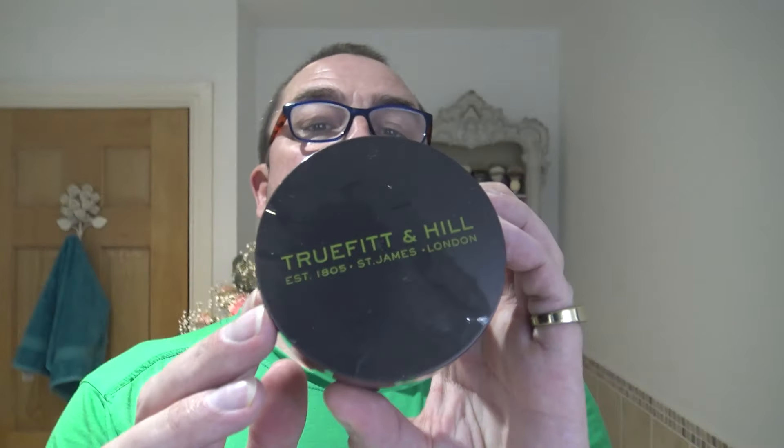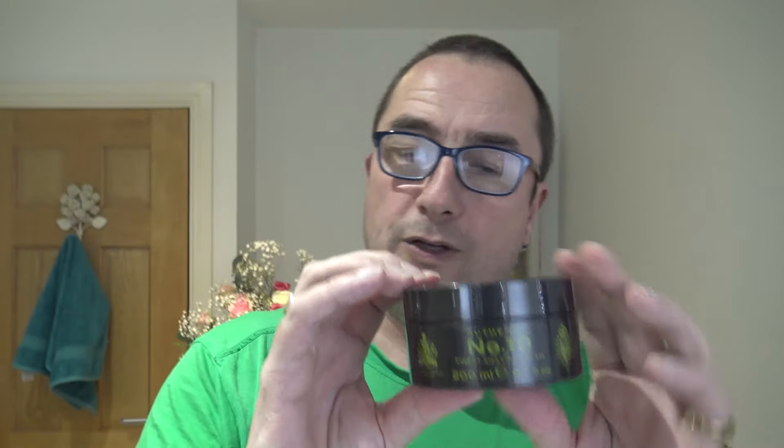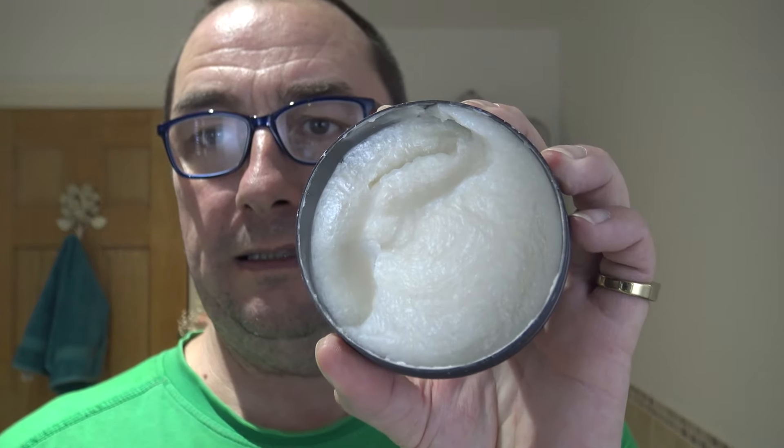I am going to use True Fit and Hill. This is their Authentic Number 10 shaving soap. You don't see a lot of this — good quality soap. I'll show you I've had this a while. The scent doesn't blow me away on this. It's not nasty, but it's not one of my favourites, shall we say. But it's a good quality soap. I can't really describe the scent — it's not unpleasant, but it's not something I'd choose.